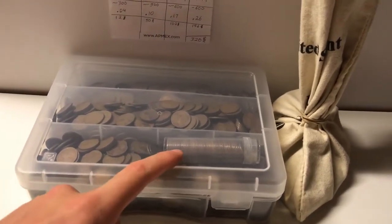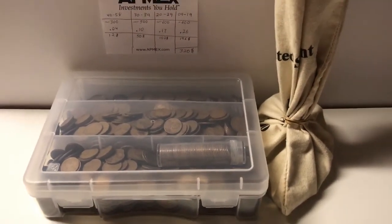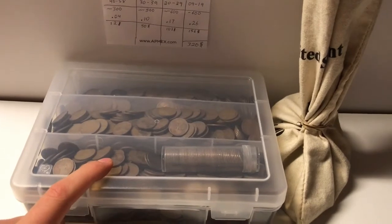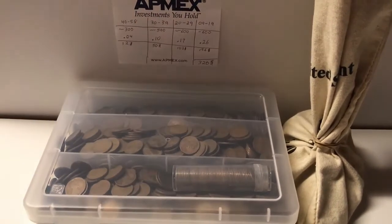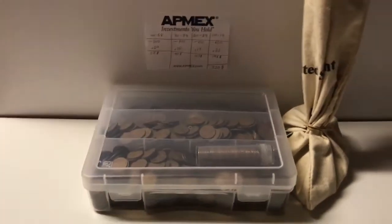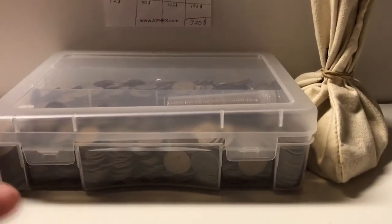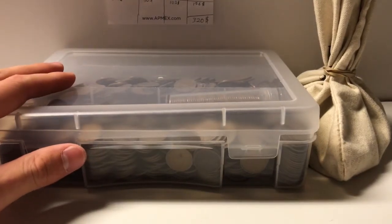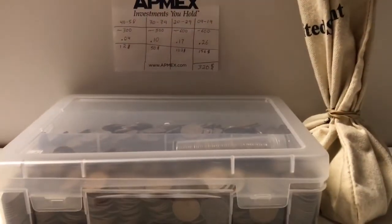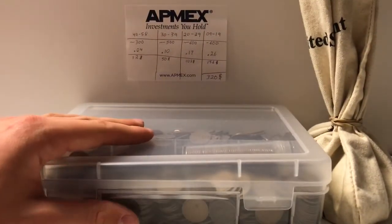I'm definitely thinking about holding on to some of the older dates and just selling the bulk commons. That way I could get all my money back and still have some interesting older coins for free. Always check with your dealers to see if anything new or cool has come in, and build good relationships with them — it pays off in the long run. I looked through this bag, thought it was worth more than $60, picked it up, and I think I did pretty well.